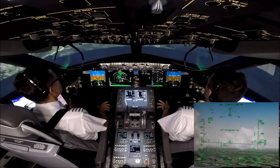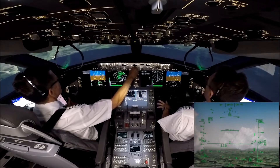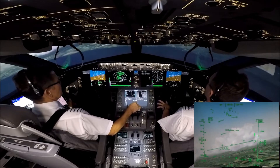Tom Jet 1 Papa Charlie, further right heading 150 degrees, short base leg. We're heading 150 degrees, Tom Jet 1 Papa Charlie. 900 feet to level off. Check. Flaps 5.